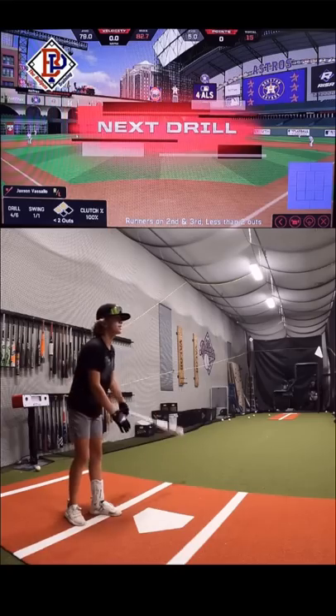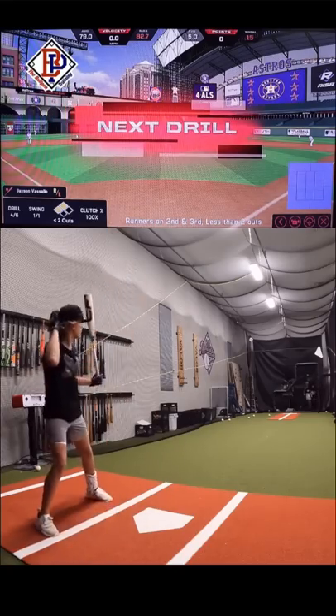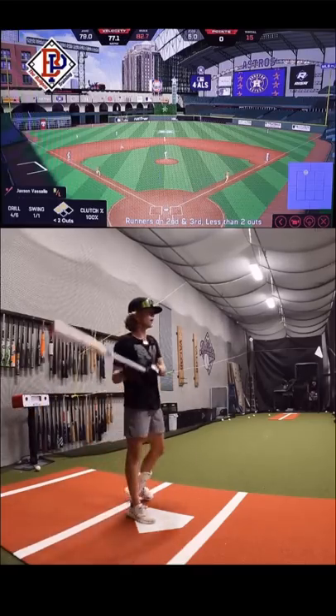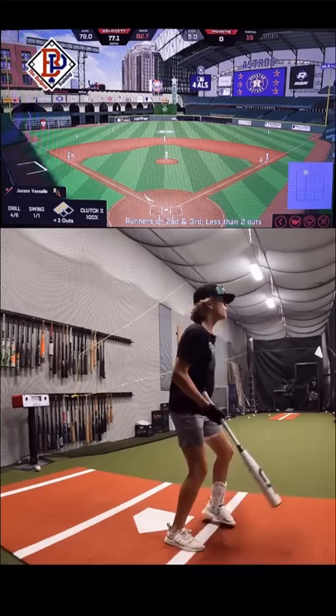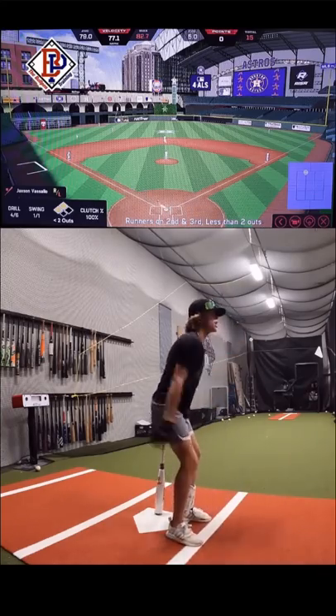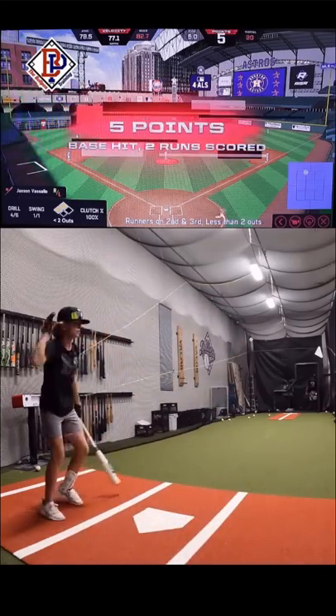Runners on second and third, less than two outs — driving both of them right here. Gap double. Oh yeah, that's what I'm talking about. Send him home, send him home. Get down, get down. Hit the double, Sally.